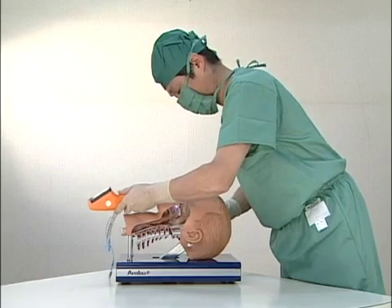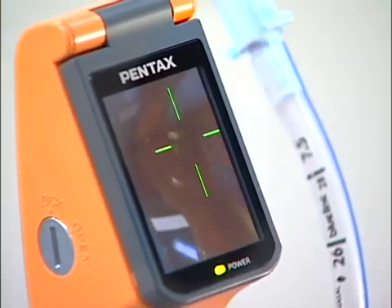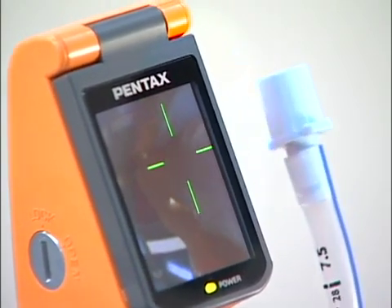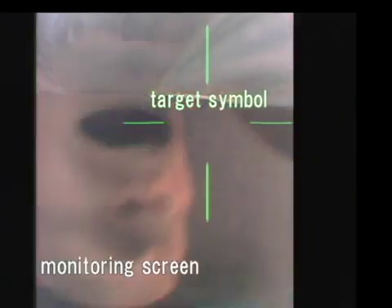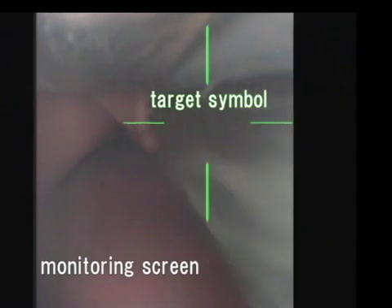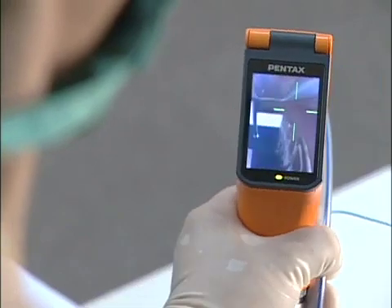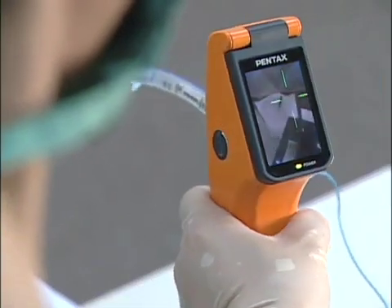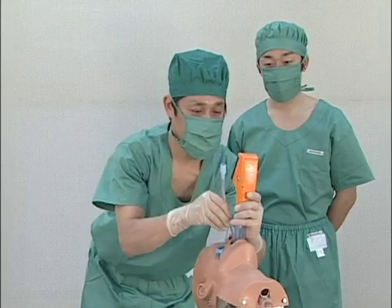With Pentax AWS, you can perform a tracheal intubation without extending the patient's neck while verifying progress on a monitor. Pentax AWS can be manipulated by less experienced operators using a target symbol on the monitor. The monitor has a wide viewing angle which allows viewing from behind and beside the operator, letting others monitor a tracheal intubation.